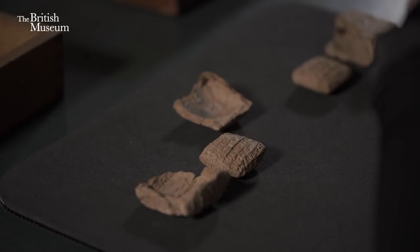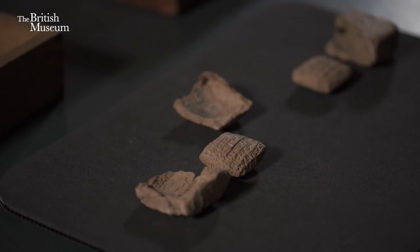Envelopes are not often found because, just as we throw away our envelopes and keep the letter, the ancient Syrian would do exactly the same. So for the amount of letters we have, we only have a small portion of envelopes left.